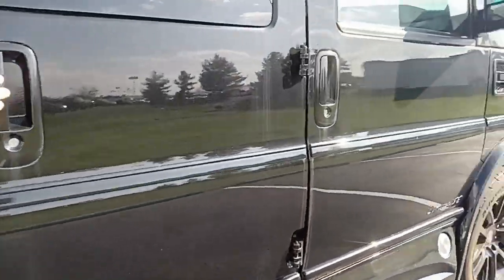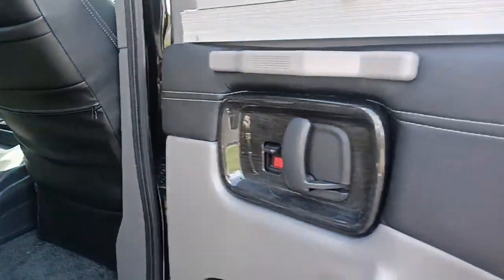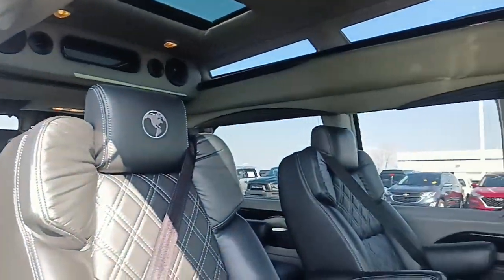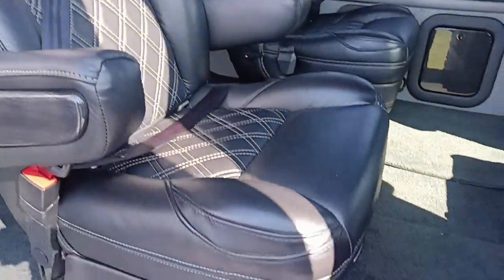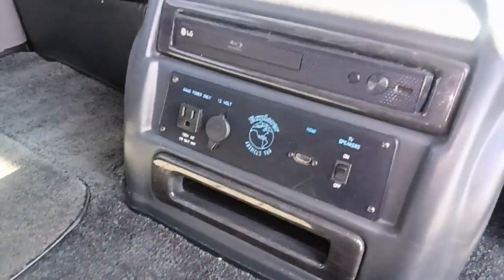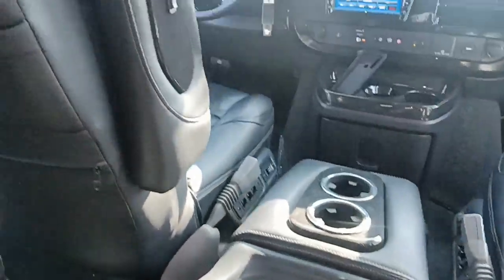Side entry doors. Your swivel and quick release captain's chairs. Doesn't smell like it's ever been used to transport animals or smoked in. There's your DVD player and game console hookup. The center consoles do quick release in these vans.